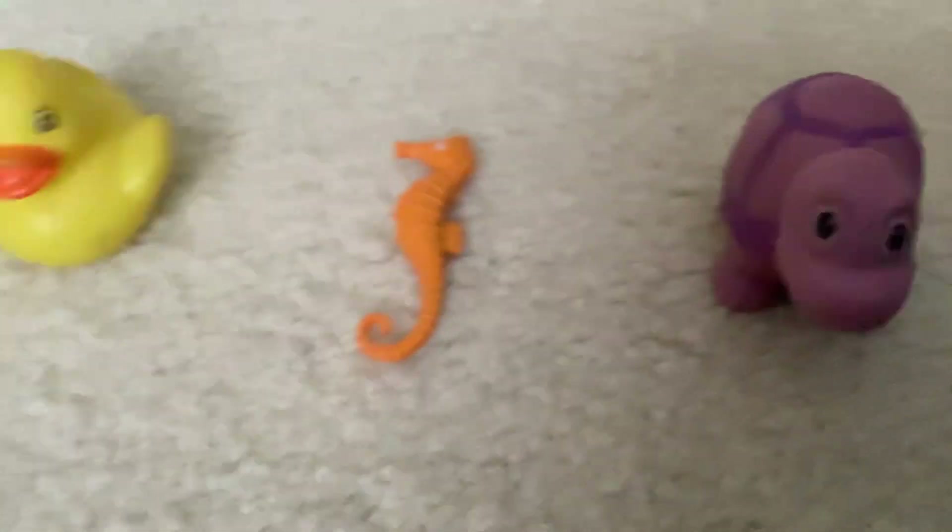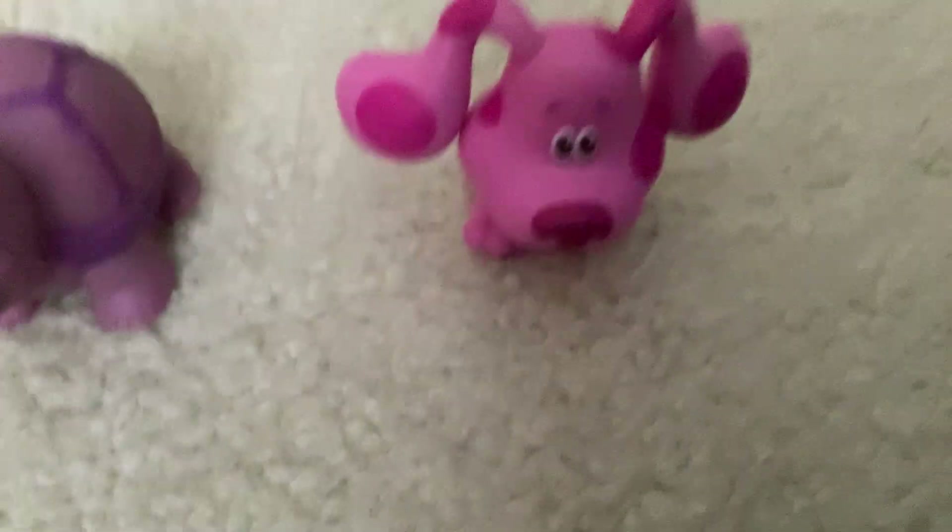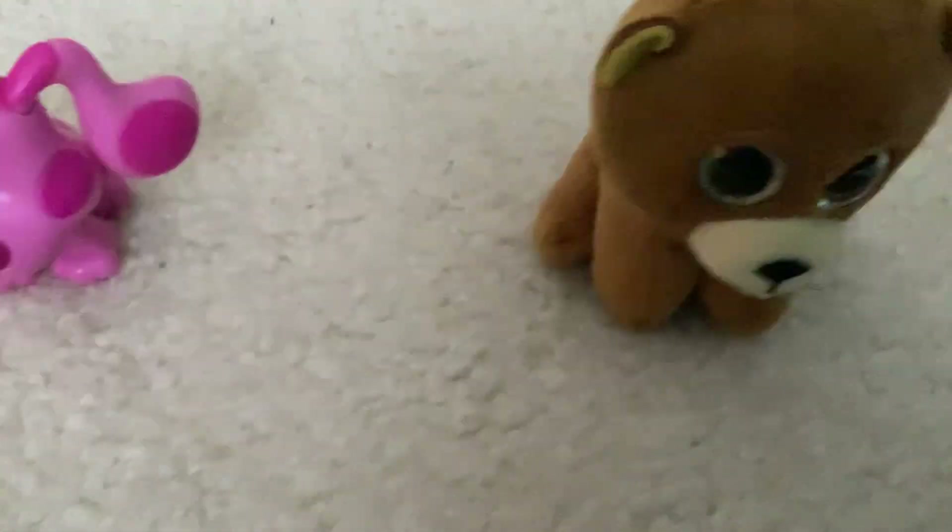The dog is yellow. The turtle is purple. The dog is purple, green. The turtle is brown.